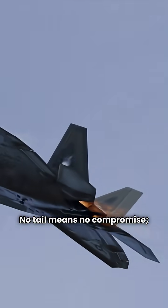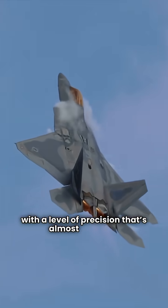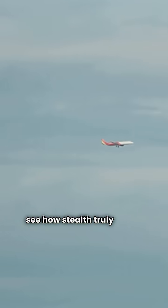No tail means no compromise. The B-2 steers with a level of precision that's almost invisible. As it glides into the clouds, we see how stealth truly meets control.